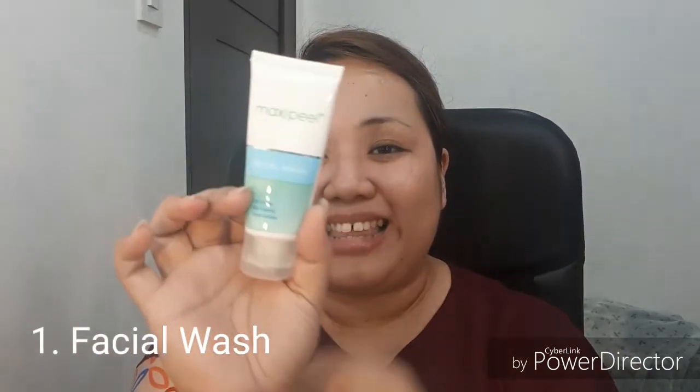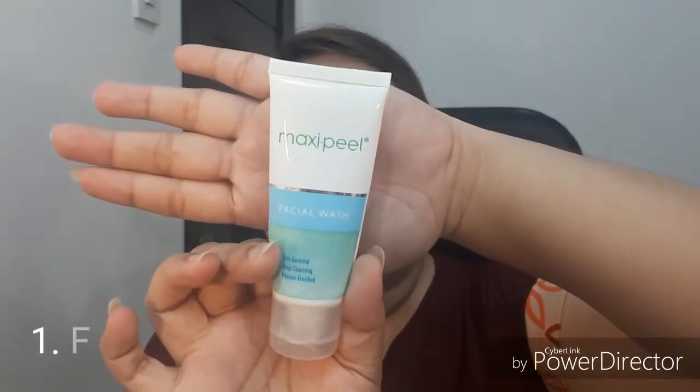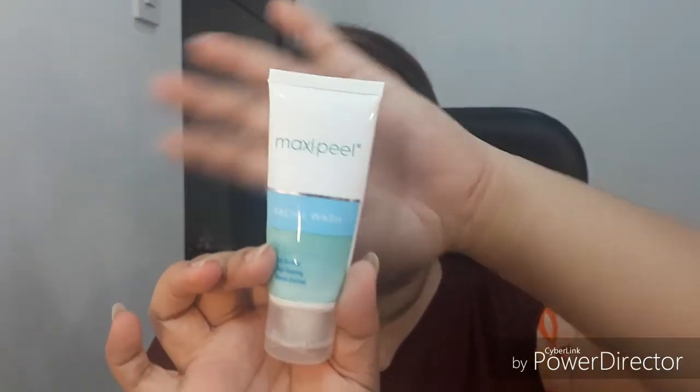What I'm using is the Maxi Peel facial wash. It says antibacterial, deep cleansing, vitamin and bleach. What I like about this is it has a cooling effect. So I already washed my face — you can see it's bare face, no makeup. So that's the first step: the facial wash.